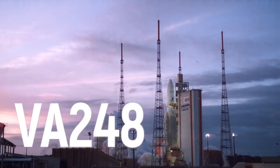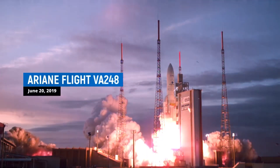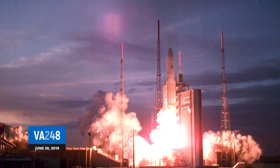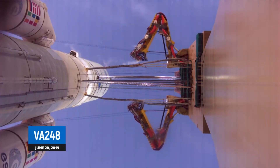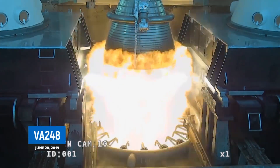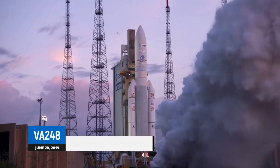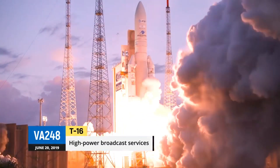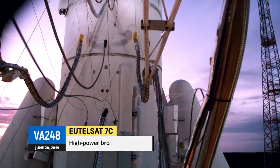Coming in at number 3 is the Ariane 5 rocket. This rocket is the pride of the European Space Agency and has been in operation since 1996. It has a great track record for launching satellites and has helped to advance our understanding of the universe. But what makes it really cool is that it's named after a French princess who had a bit of a reputation for being a wild child — so this rocket is basically the party animal of the space world.